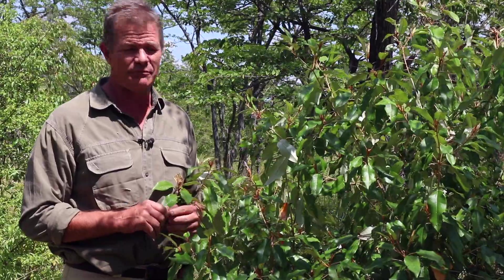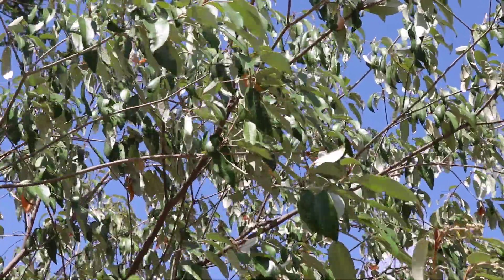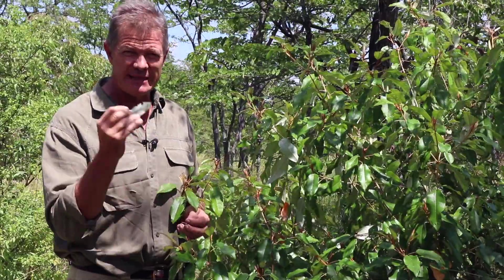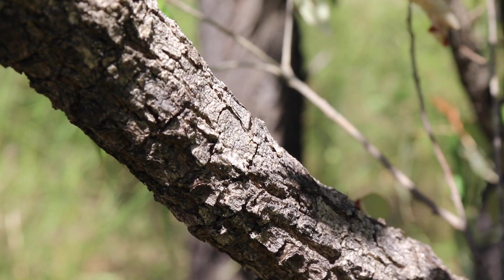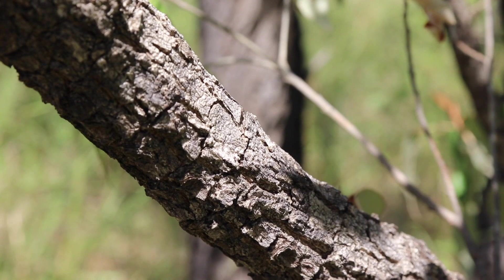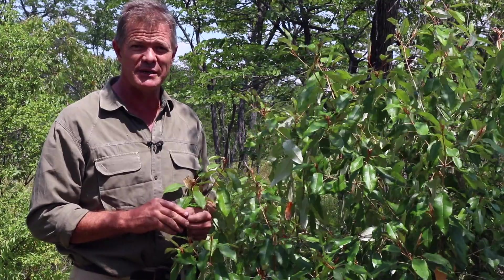Called by the San Bushmen in the Kalahari region — Botswana — they call it Makwasi. It is used firstly medicinally; the leaves and leaf extracts are particularly used to treat coughs. The bark is used medicinally for a wide range of applications, from fevers, coughs, and chest complaints, also going through to rheumatism.